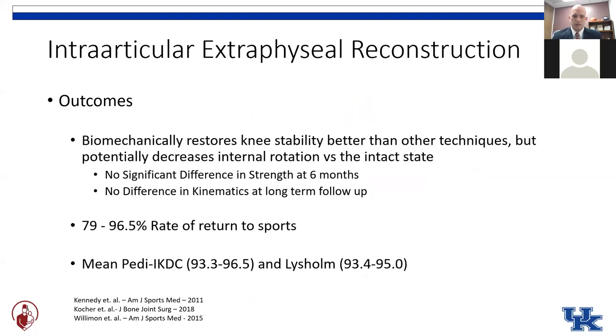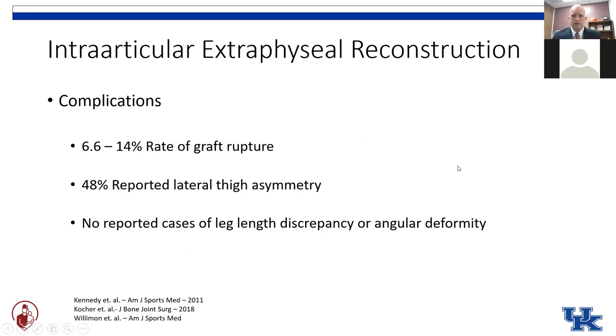Outcomes have generally been good, although all of the publications have been retrospective and the majority of patients have been from Boston, with a few smaller series from other institutions. No significant strength deficits are induced at six months, no difference in long-term kinematics, a high rate of return to sports, and high patient-reported outcomes. Complications include a relatively low rate of graft re-rupture, and the majority of these patients do well into adulthood without requiring a secondary procedure. One thing to note is that you are taking a portion of the IT band, leaving a defect, so there can be an outpouching of the vastus lateralis musculature — noticeable if you're looking for it, but very few patients say it becomes a problem. Overall, no reported cases of leg length discrepancy or angular deformity have been reported in the literature.